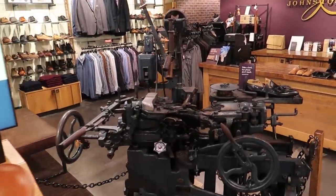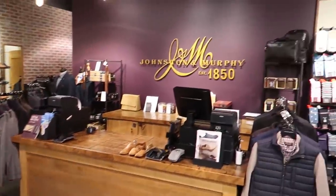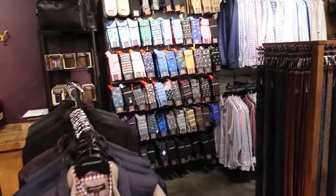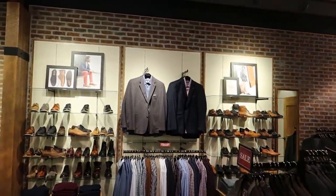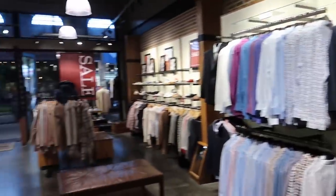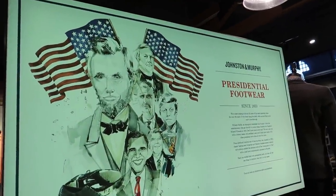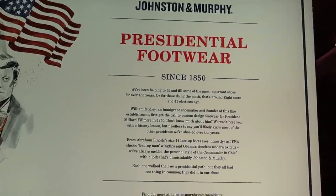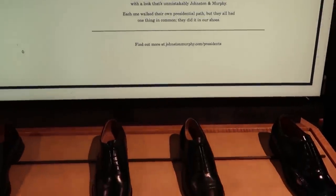They have a shoe soling machine, and they sell all kinds of other things here too — belts, puffy vests, sport coats, jackets, and of course shoes. Lots and lots of different kinds of shoes. There's a 'presidential footwear' display, and it says that they've been shoeing presidents for a long time, all the way up to Obama. That is definitely interesting.